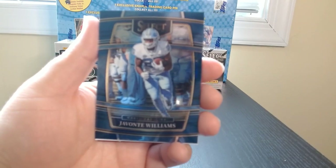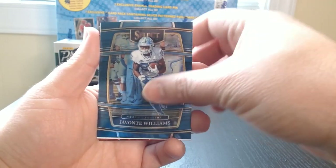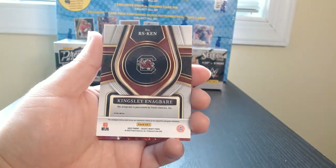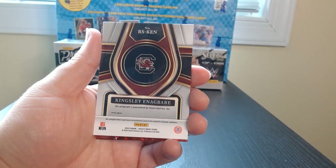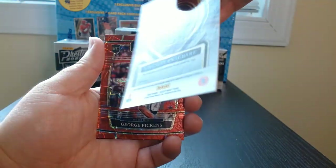Traylon Burks. There we go — Javonte Williams. And Kingsley Enagbare.